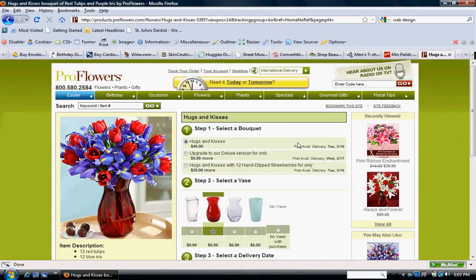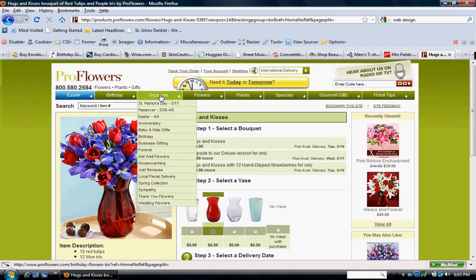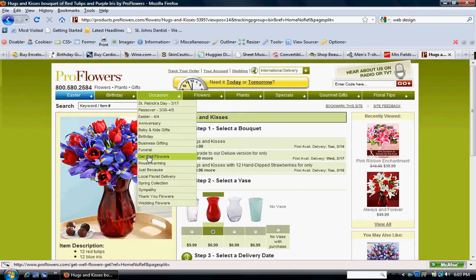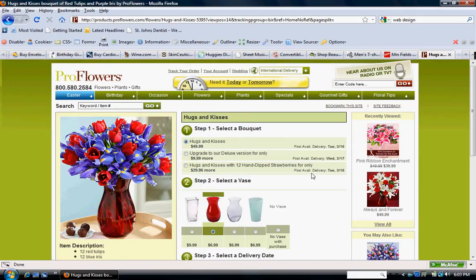They also do a great job of funneling the sale to what you're trying to find by having well-thought-out categories. Because it doesn't matter what your motivation is for finding flowers, they've got the button for you. I also like the 'need it by today or tomorrow' feature — for us, tomorrow would be good for overnight shipping.